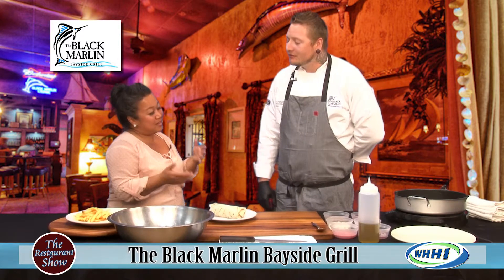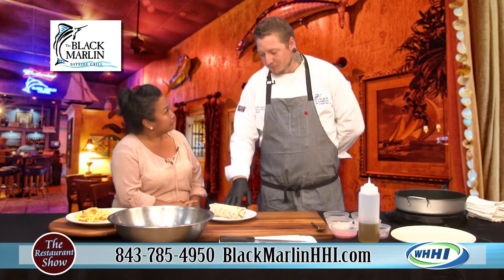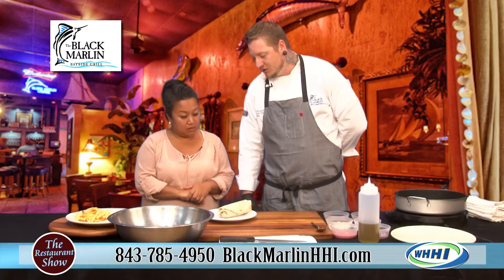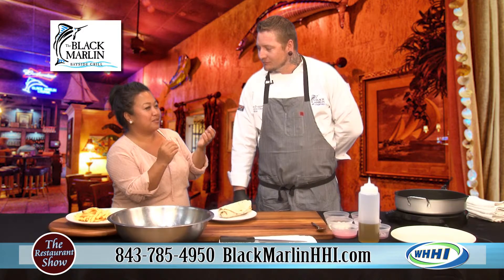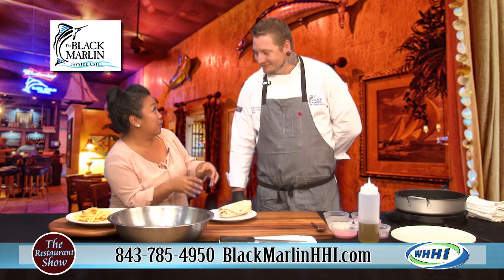You have some new items on the menu and I think you brought some of them today. Today I brought our hot sauce shrimp wrap. It's got fried shrimp, buffalo sauce, blue cheese, lettuce, and tomatoes. You just took everything here in the south — hot sauce, shrimp — and put something cool together.